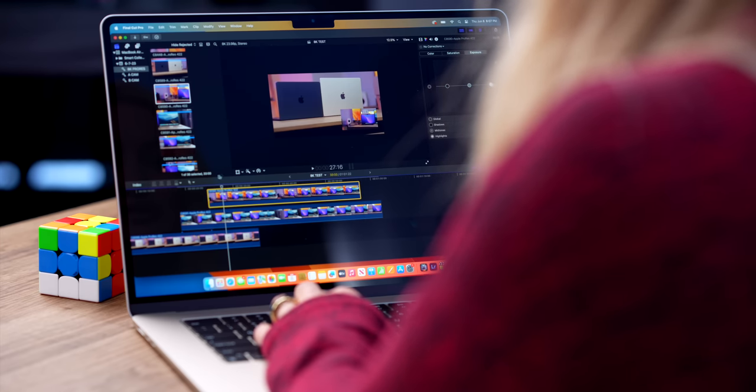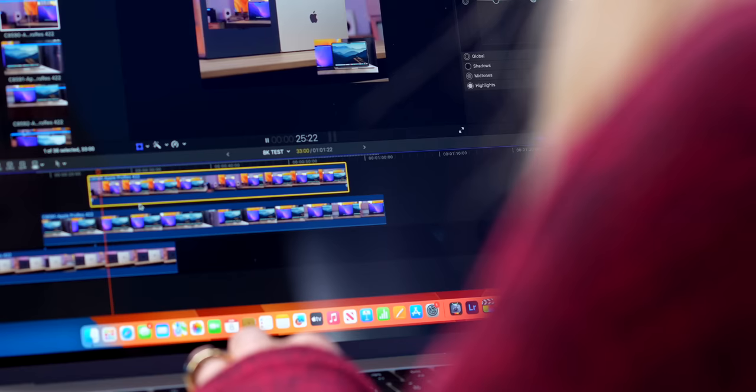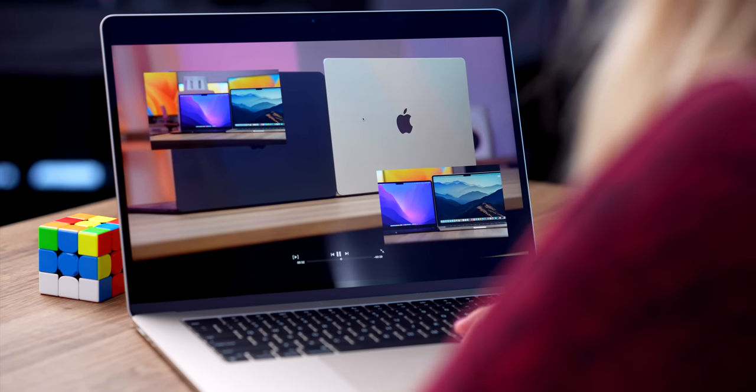Let's see how that looks. It's running great — smooth, no stuttering, nothing.